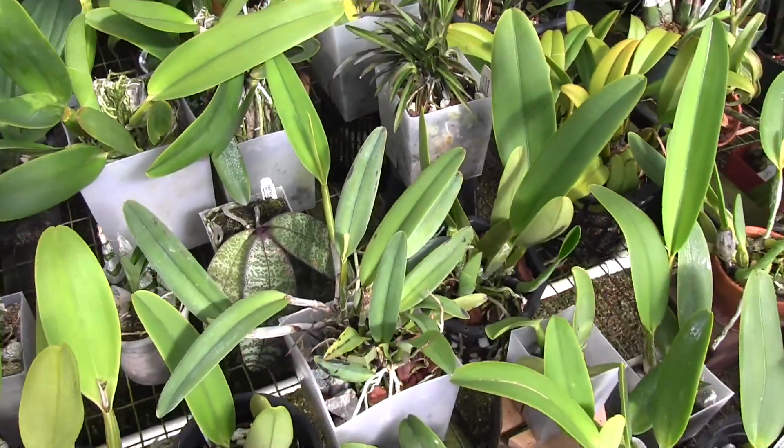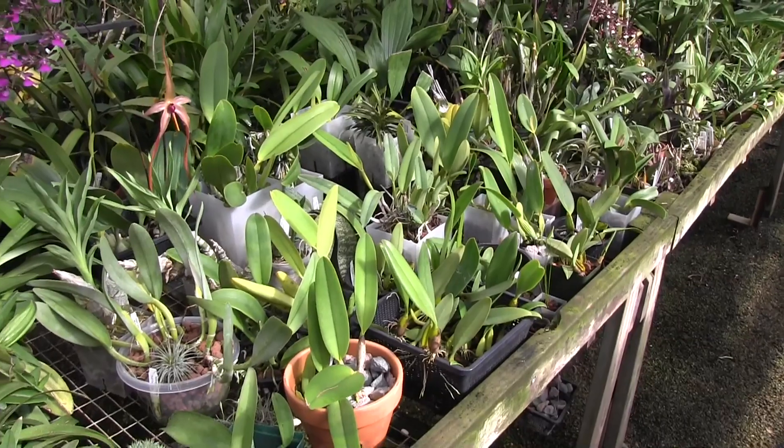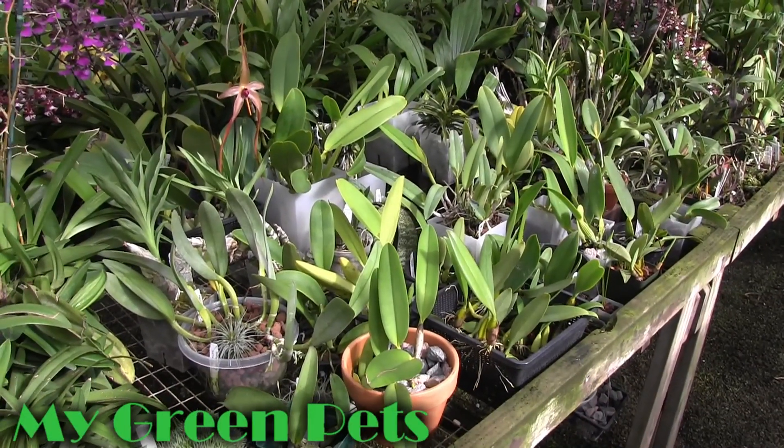Well guys, that's just about it for this week. I really appreciate you stopping by and having a look at My Green Pets. Happy growing to you, and I will see you next time.